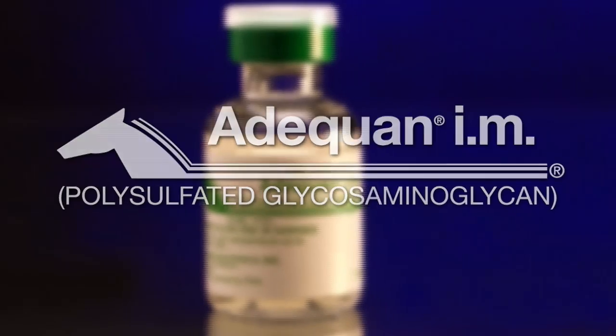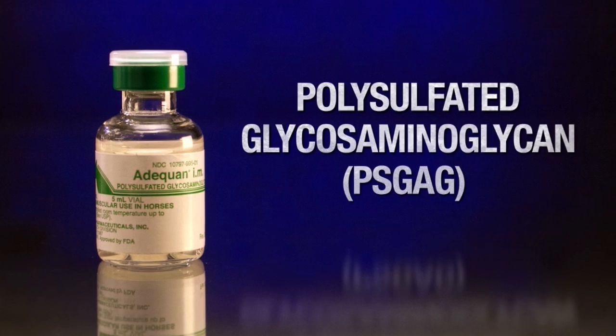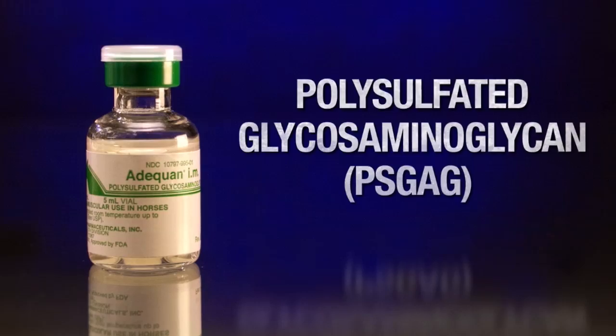Adequan IM — nothing else is the same, because no other joint treatment has the unique polysulfated glycosaminoglycan, or PSGAG, that is the active ingredient in Adequan.